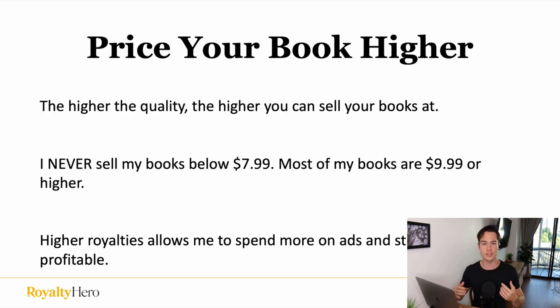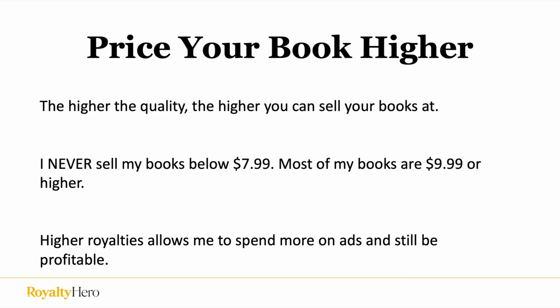Another tip is to price your book higher. Now that you're focusing on higher quality books, you can actually price your book higher and sell it at an increased price, which means you're making more royalties too. I never sell my books below $7.99 — even for low content, or especially for low content. Most of my books are $9.99 or higher, even for low content. I try to get to $9.99, $11.99, $12.99. This allows me to make a higher royalty per sale, which lets me spend more on Amazon ads and still be profitable. A lot of people can't compete with that because their royalty per sale is too low to afford ads.